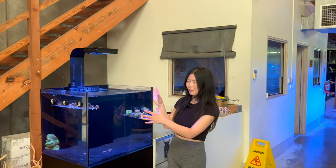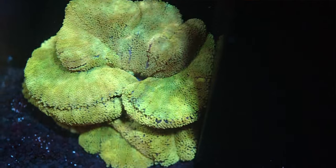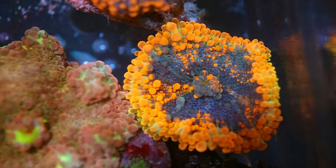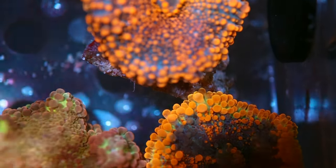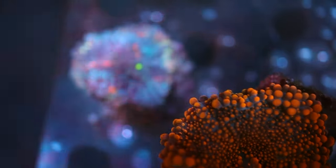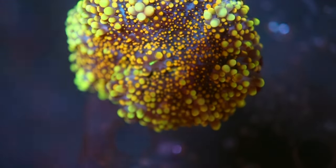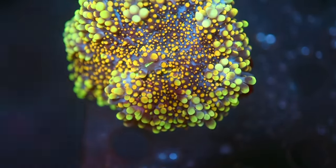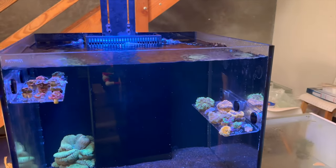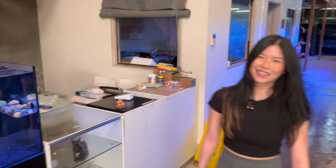This is the display Hazel just set up. She's got some beautiful Hedoni carpet anem down there, some cracking blaster frags, acan frags, gonies, and some to-die-for ricordia over here — absolute showpieces. There's a really nice piece at the back with green and gold spots on it with a deep purple base. Beautiful piece, and there's obviously more to come.